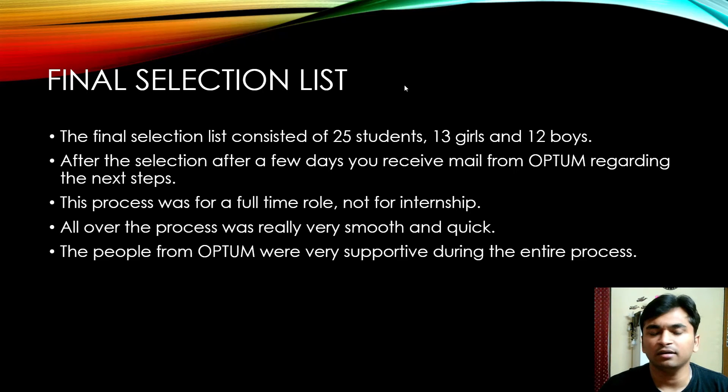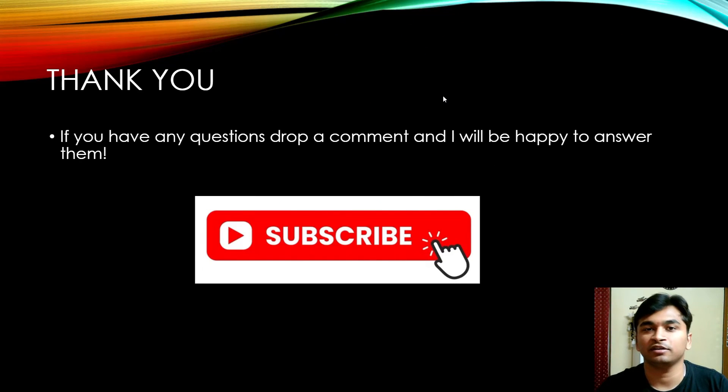Luckily, I made it to the final selection list. That's all about Optum from my side — thank you for watching till the end. If you have any questions related to Optum or the selection process specifically, drop a comment and I'll be happy to answer. Subscribe to the channel to follow the series, and I also make technology videos related to hacks and similar topics. See you in the next video, bye!